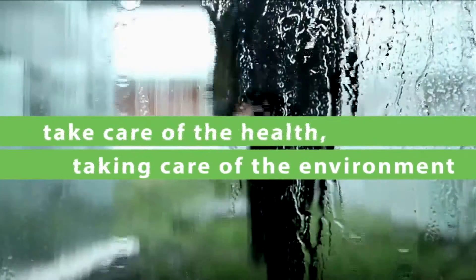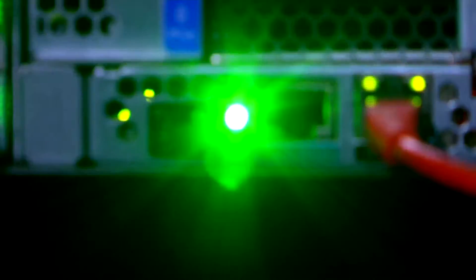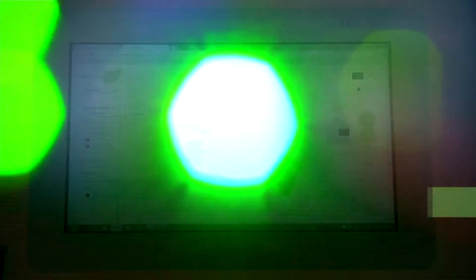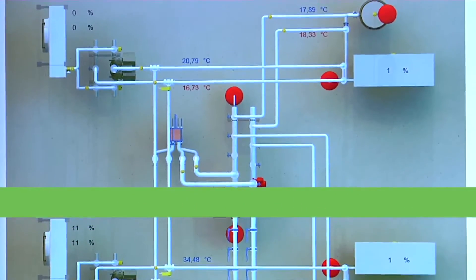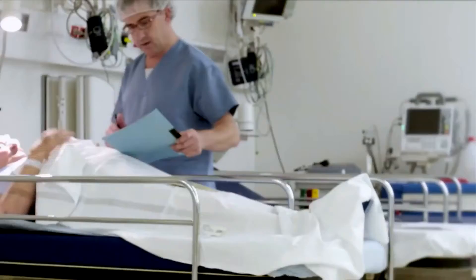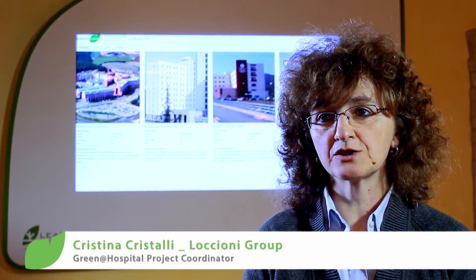There is a growing urgency to implement ecological solutions, promoting the health of people and of the environment. Green Hat Hospital goes in this direction, using information and communication technologies to re-energize healthcare. Green Hat Hospital's energy-saving solutions allow us to have more resources available for medical treatments, guaranteeing better healthcare quality and preserving the environment.